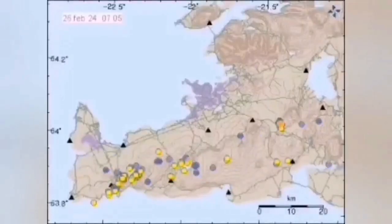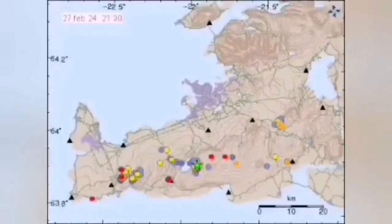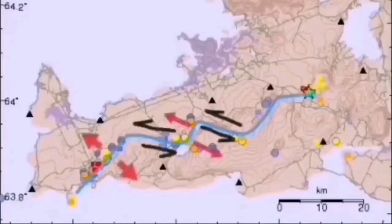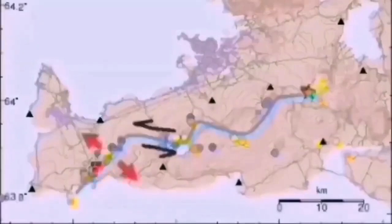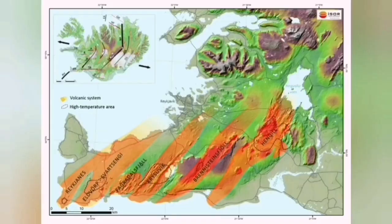When modern earthquakes happen in one location in the west, they gradually transfer through these transform faults and volcanic systems toward the east. These are the strike-slip faults by which we practically discovered plate tectonics — by studying the magnetic stripes on the ocean floor that we could see on our charts.